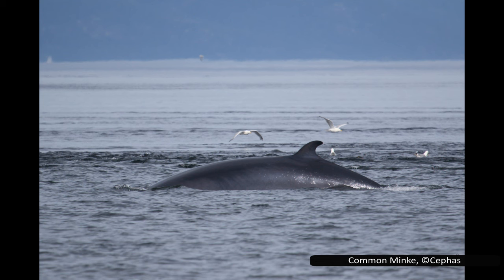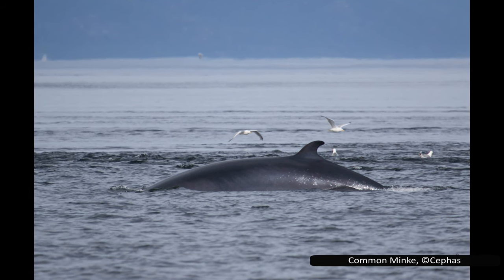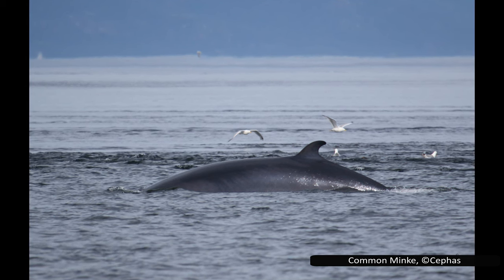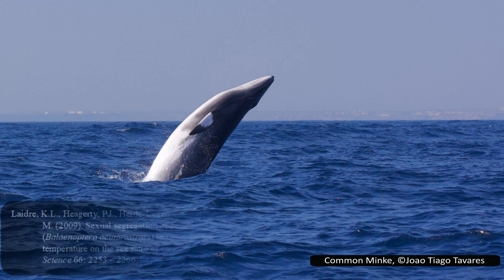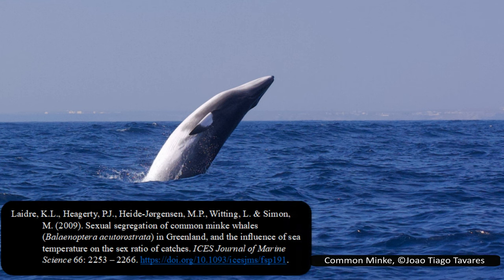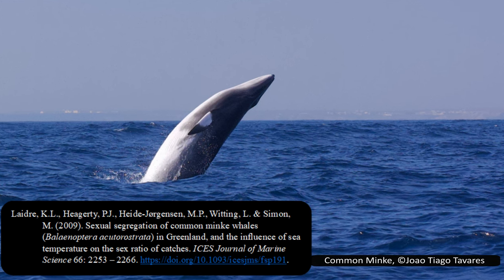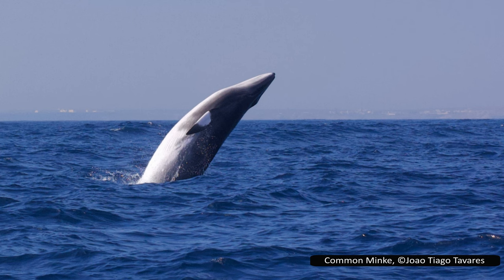The highly dubious number of 200,000 individuals has been put forward, but this number is very tentative and likely to change if a comprehensive survey of common minke populations is carried out. One interesting phenomenon noted in this species is sexual segregation, with males and females in certain areas having a much higher ratio than would be expected from chance. For example, Lydra et al in 2009 found that 71–78% of common minke whales off the western coast of Greenland were female, while males dominated the eastern coast.